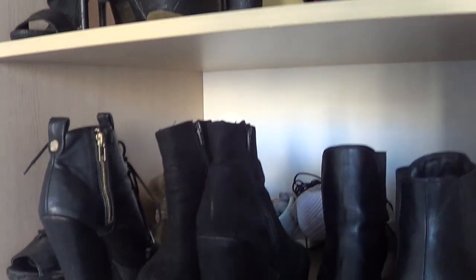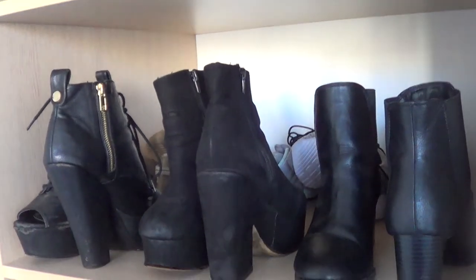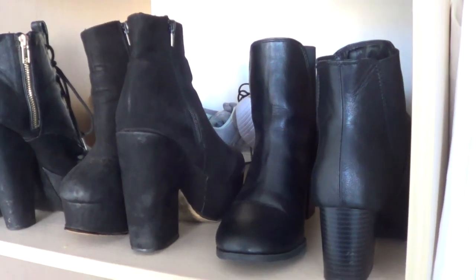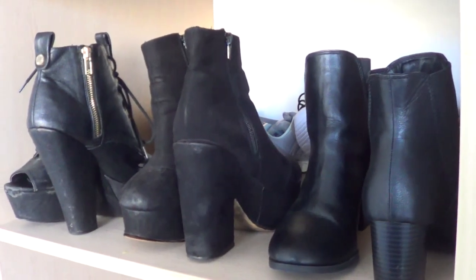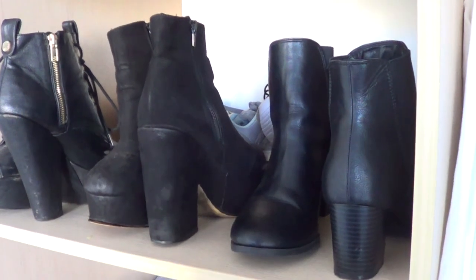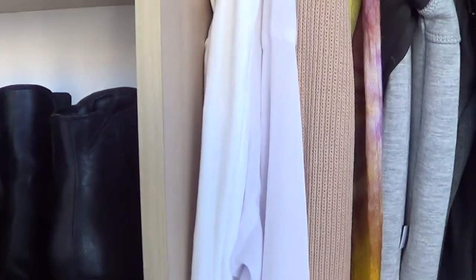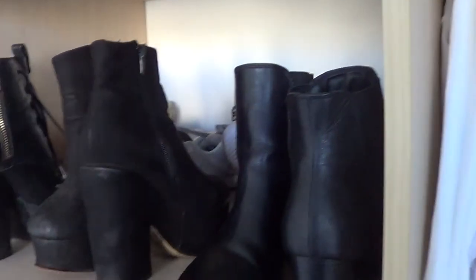Coming down to the second shelf I have more boot heels. These are all black because I buy a lot of black shoes. I actually got these shoes here last week from Kmart — they were only $25. I brought them for work because I needed some new shoes with a little bit of a heel. I love these, they were so good for $25 and they're absolutely beautiful and so comfortable.